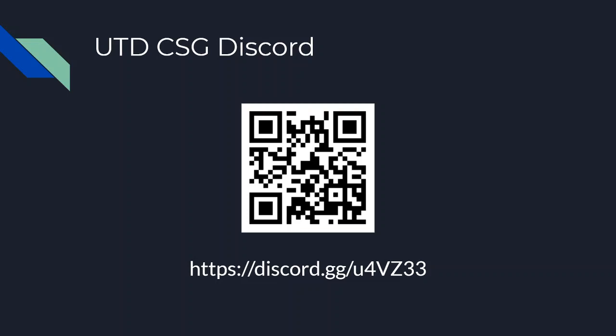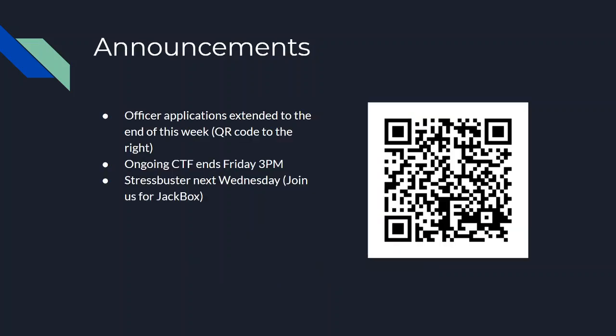If you're not part of our Discord already, here it is — and for anyone watching on YouTube, you can use the QR code or the link below. Some announcements: officer applications have been extended to the end of the week. There is currently an ongoing CTF that ends on Friday at 3 p.m., and next Wednesday we will have a stress buster since exams are approaching — we'll play some Jackbox games.